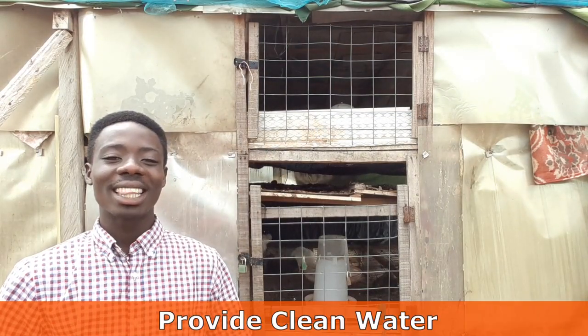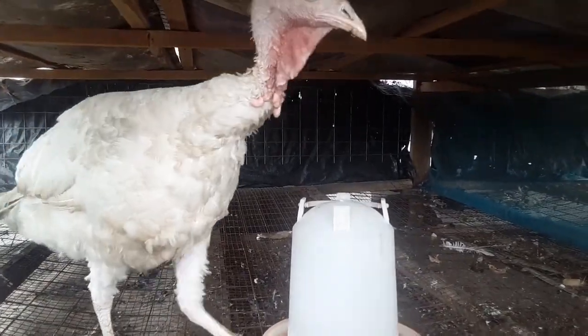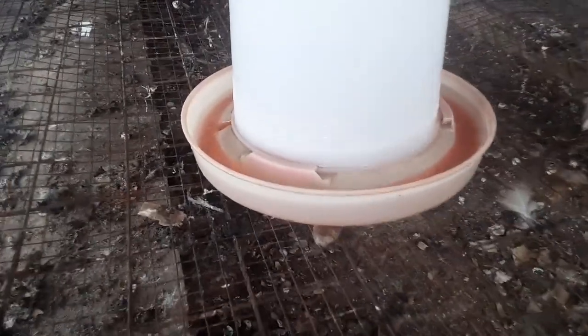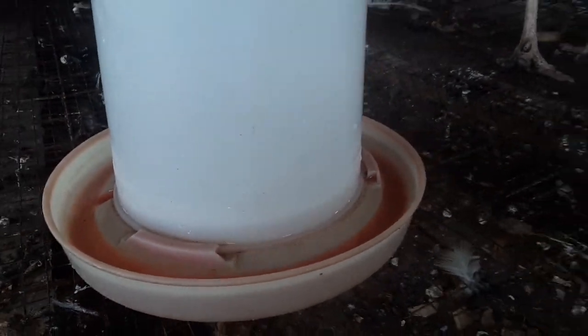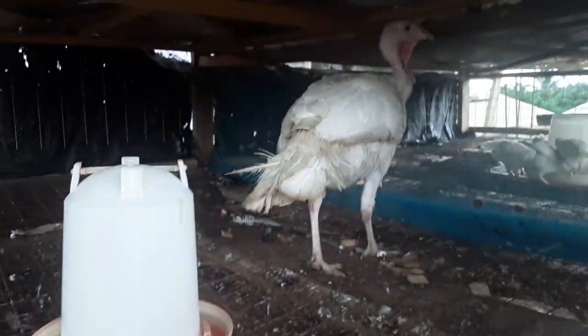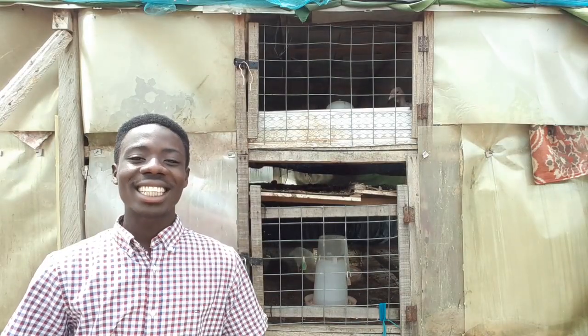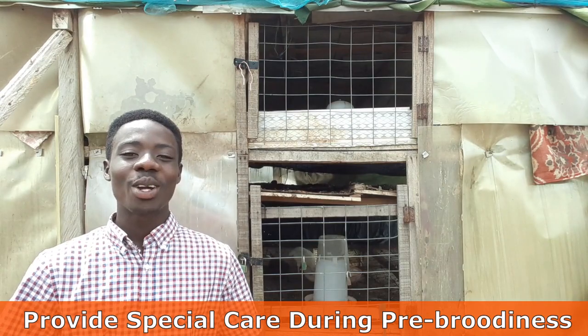The next important thing is to provide the mother turkey with water. Eggs have a huge percentage of water, and neglecting to supply the mother turkey with water can delay the laying process. So make sure your turkey is hydrated at all times. Also make sure that the water you provide is clean at all times.